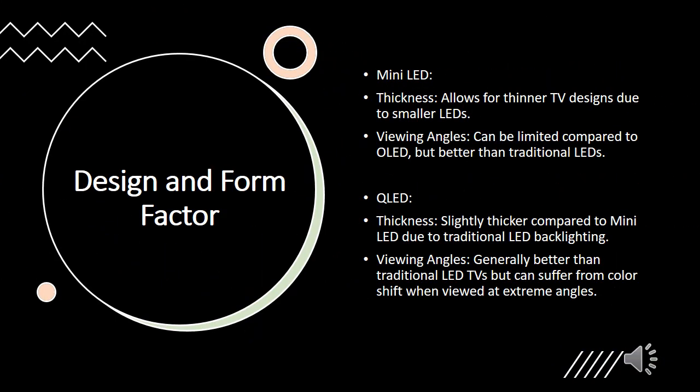Moving on to design and form factor. Mini LED technology allows for thinner TV designs due to the small size of the LEDs. However, viewing angles can be limited compared to OLED technology, though they are better than traditional LEDs. QLED TVs are slightly thicker due to their traditional LED backlighting. While they generally offer better viewing angles than traditional LEDs, they can experience color shifts when viewed from extreme angles.